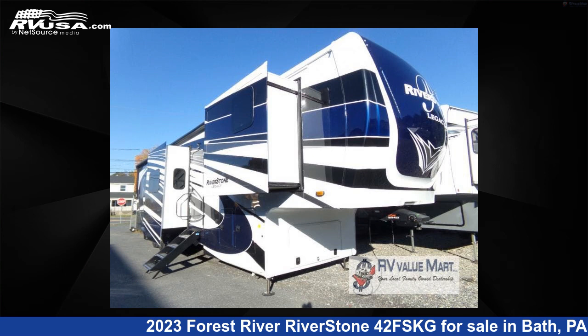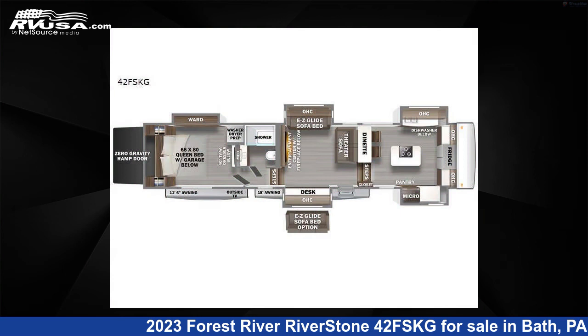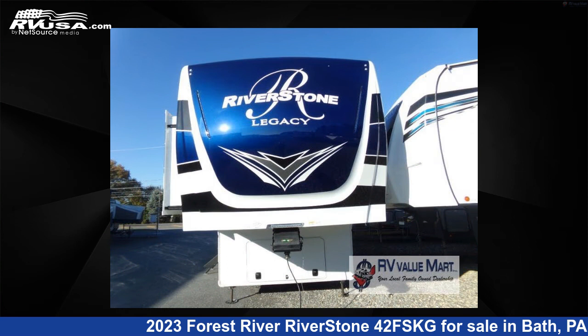This 2023 Forest River RiverStone 42FSKG is a toy hauler RV. It is located in Bath, Pennsylvania 18014 and is offered for sale by RV Value Mart.